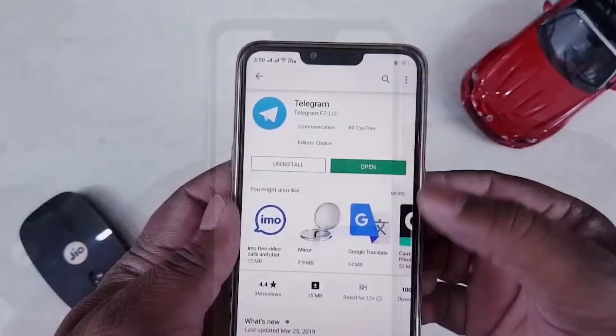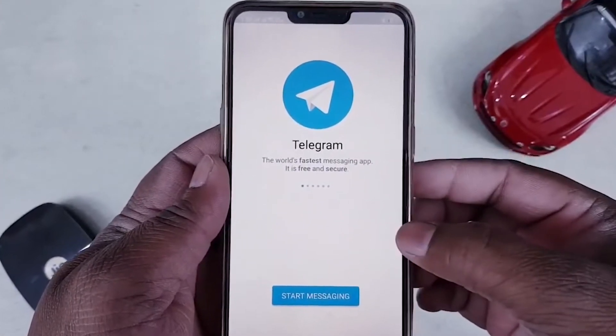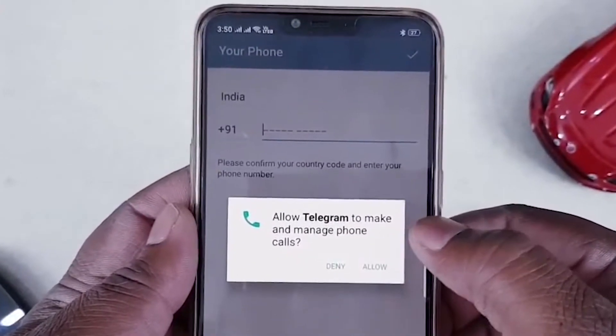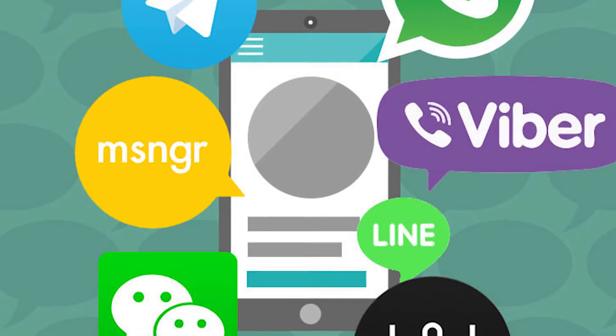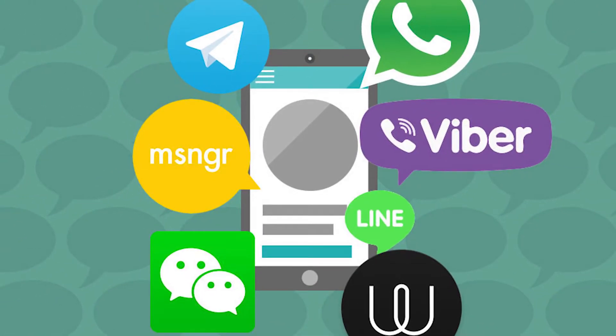Since I've mentioned verification codes several times, I want to point out that when you try to log into your Telegram account on another device, you will always get a confirmation code sent to your primary device. The convenience is that you just need access to the device where the code was sent — no SIM card required. With other messengers, such codes are sent via SMS, which is far less convenient.